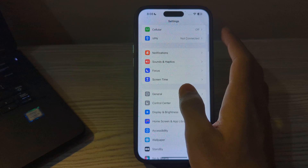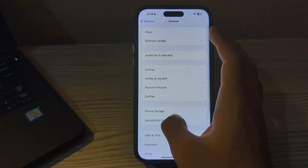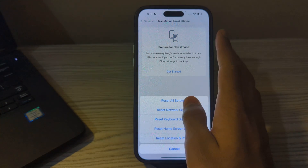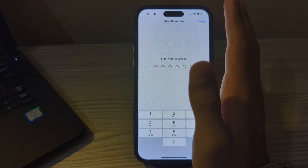To do this, scroll down and tap on General, then scroll down and tap on Transfer or Reset iPhone. Tap on Reset, then tap on Reset All Settings, enter your passcode, and this should fix your issue.